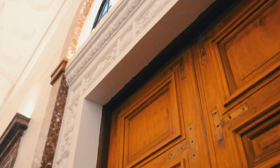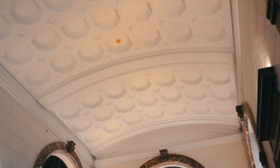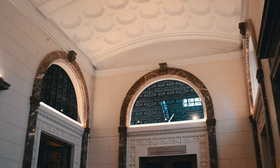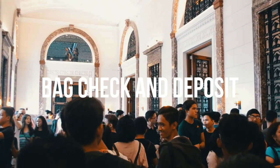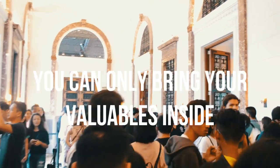We're finally inside the receiving hall of the museum and the details of the place are still as stunning as ever. When you enter, your bags will be scanned and checked. You're also not allowed to bring them inside the museum — they have a bag deposit counter which follows a number card system.